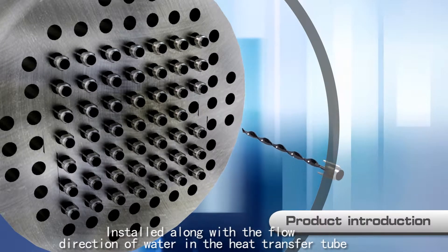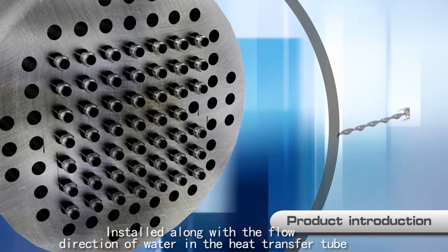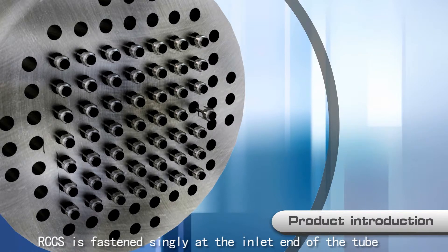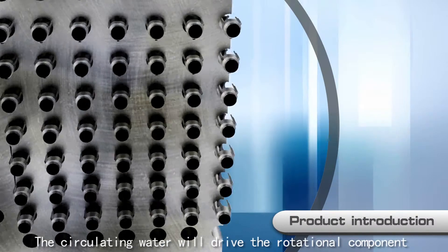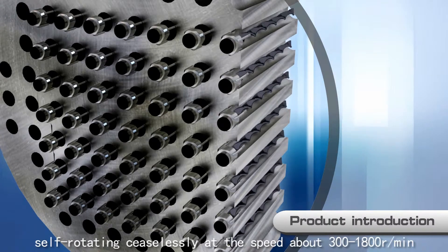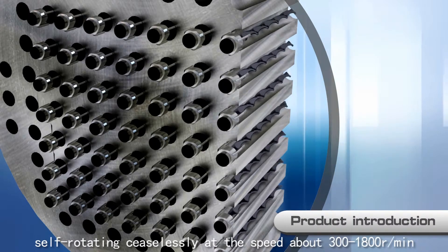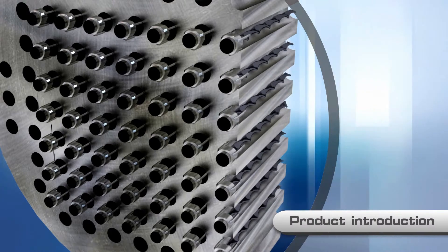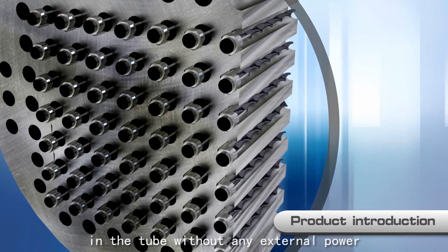Installed along with the flow direction of water in the heat transfer tube, RCCS is fastened singly at the inlet end of the tube. The circulating water drives the rotational component, self-rotating ceaselessly at a speed of about 300 to 1800 rotations per minute inside the tube, without any external power.